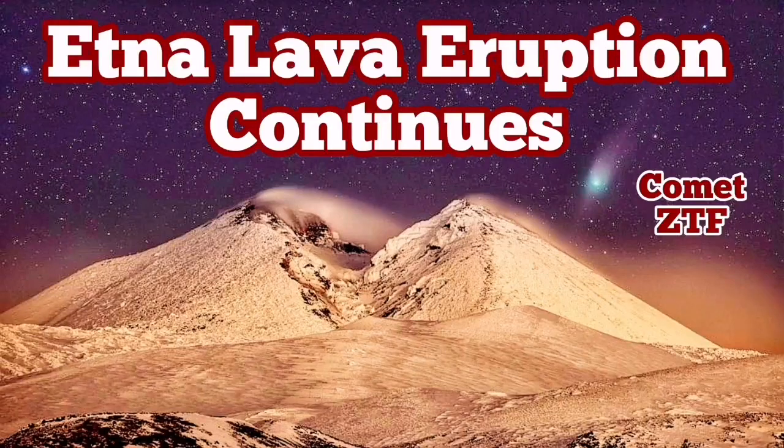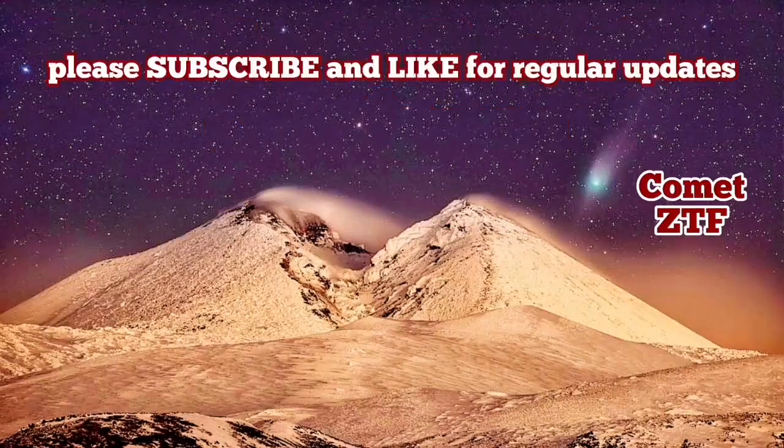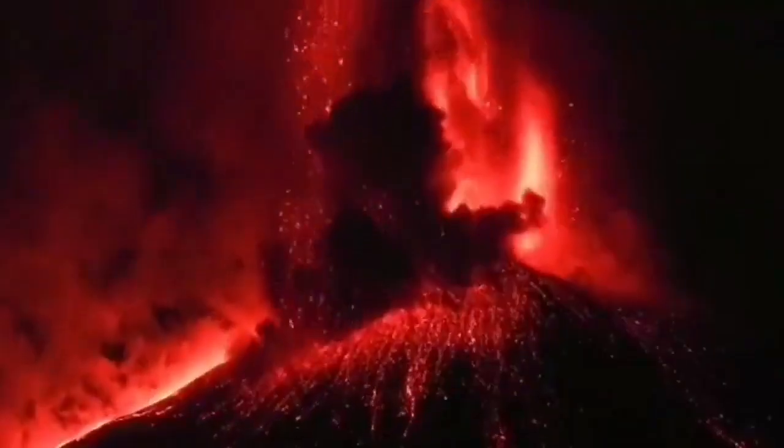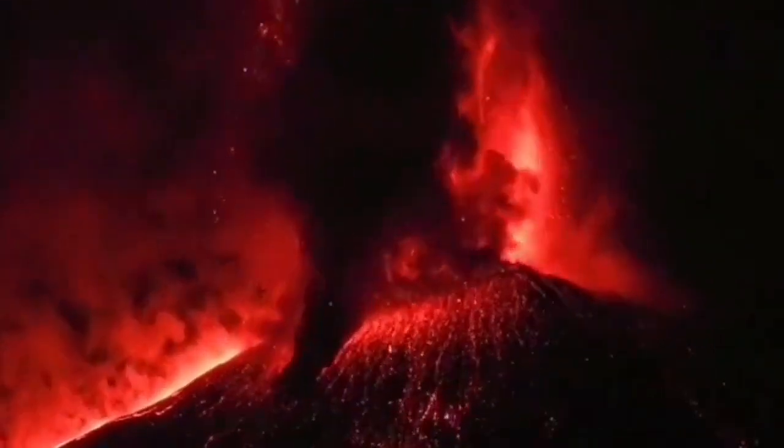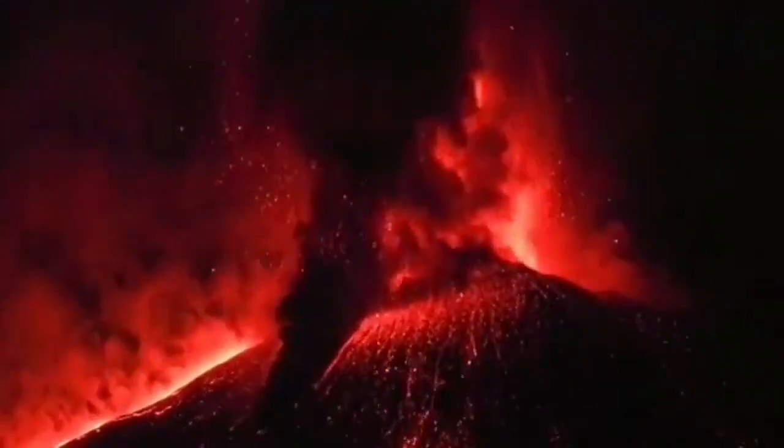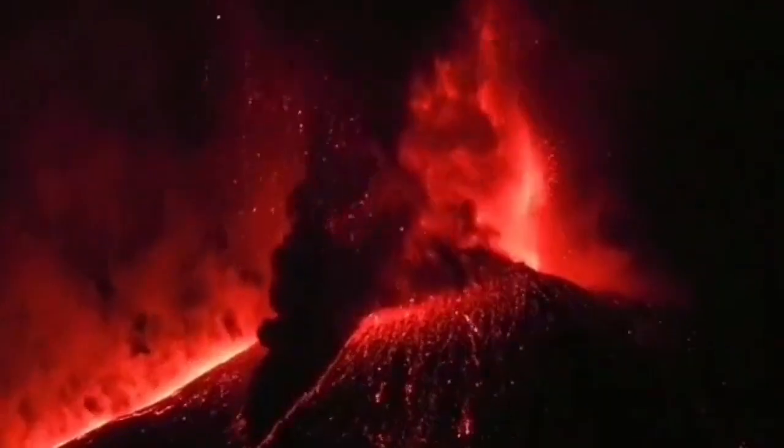The lava eruption of Etna is continuing. Since last year, when this explosive Plinian eruption continued — started from the previous year of that event — we were expecting that any moment it may finish. It didn't.